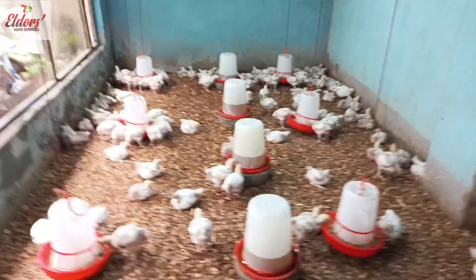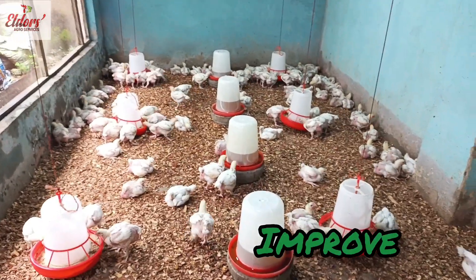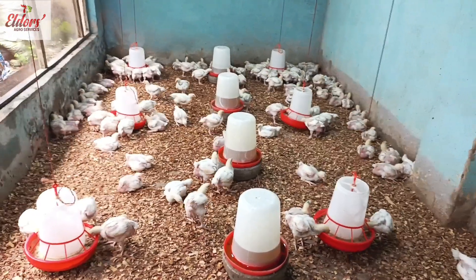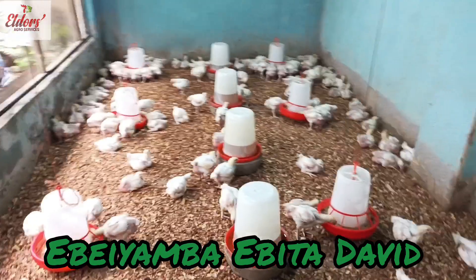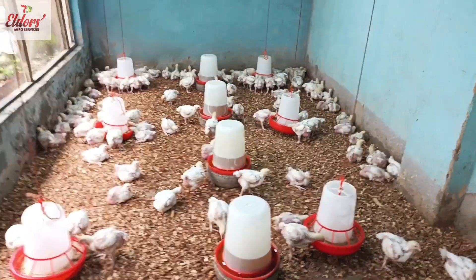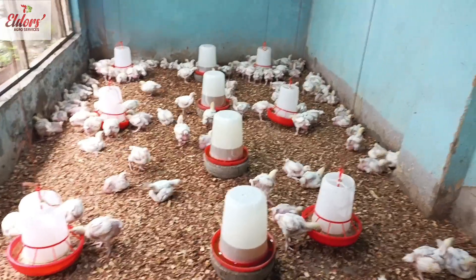Welcome to Elders Agro Services, where we educate, inform, and improve you on better ways to achieve efficient broiler performance and productivity. My name is Ebiya Baibita David, MD Elders Agro Services, and also an agro-based entrepreneur with keen interest in effective broiler farming.